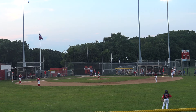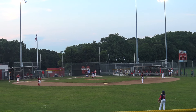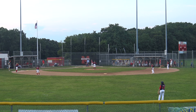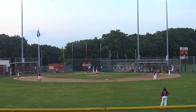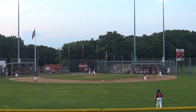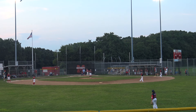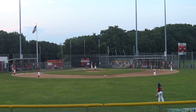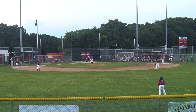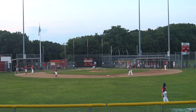1-1, no one out, bottom of the second. Pitch at his head, 2-1. Ball 3, 3-1. Cleanup hitter for Milton, bottom of the second. Pitch — in the dirt, to the backstop. Alex picks it up. First base runner for Milton.